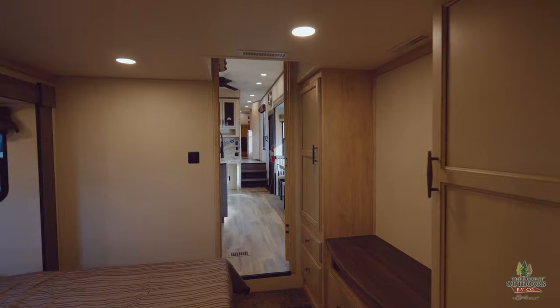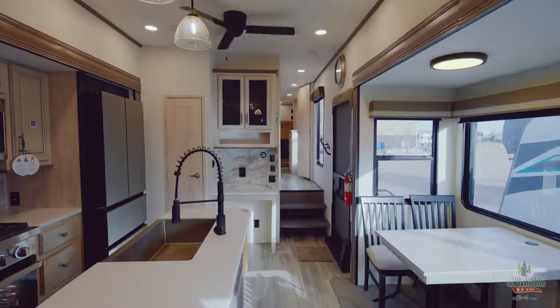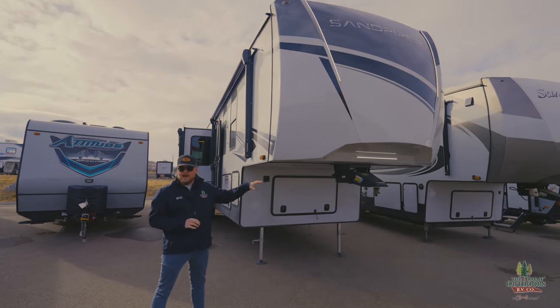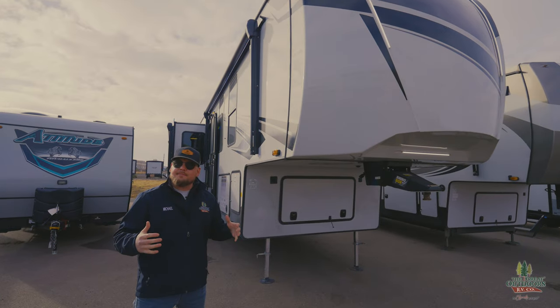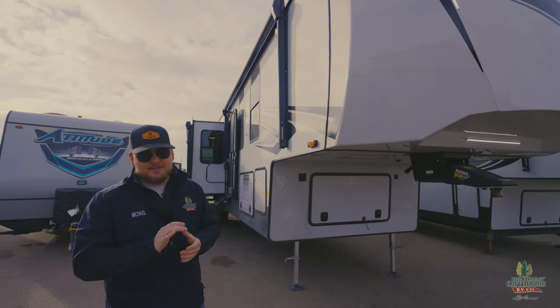We are looking at a 2024 Sandpiper 4002 FB. We are 43 feet, five inches tip to tail, and we are 12,900 pounds dry with a 2,400 pound hitch weight. So you're definitely going to need a bigger truck for this one. When you see how much is put into this thing, you'll definitely understand why.